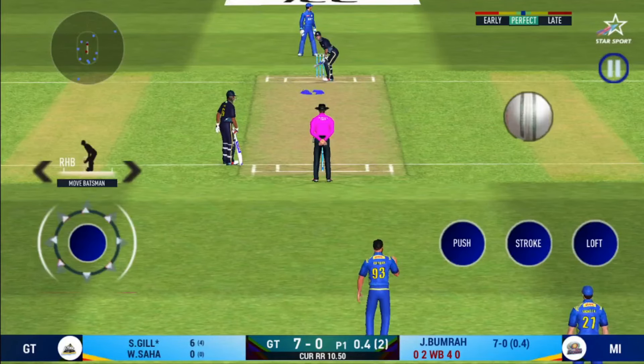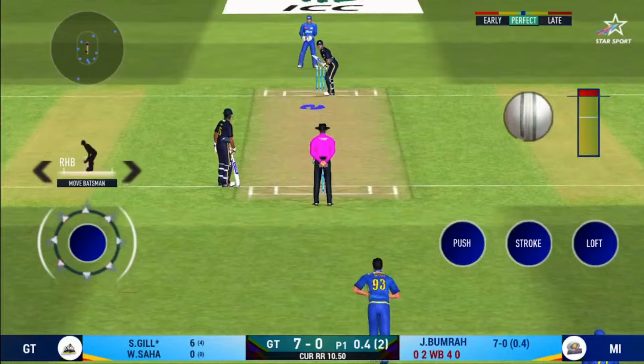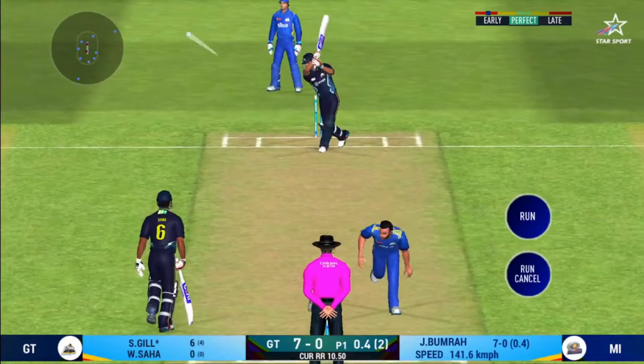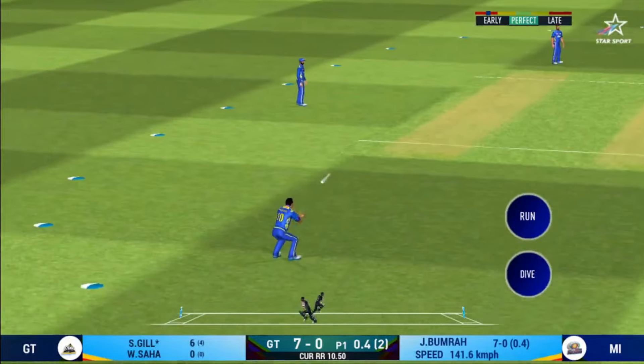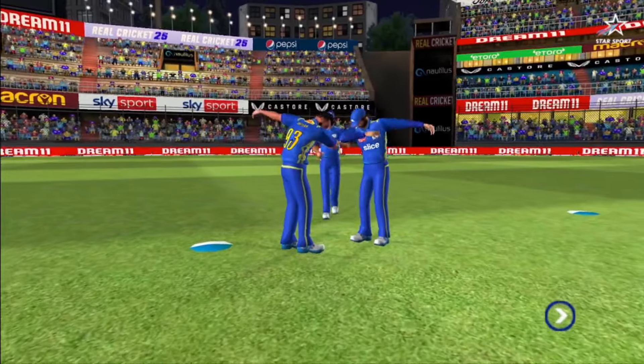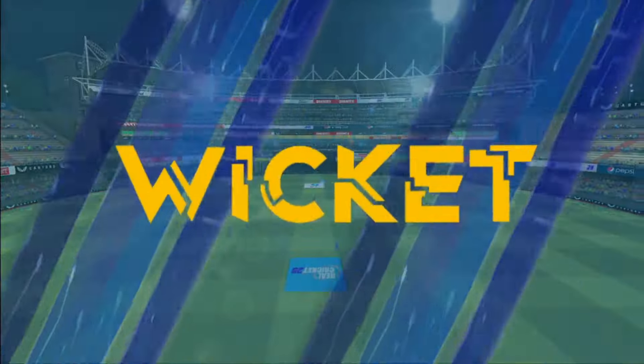That is an aggressive field in place. I like how they are going for wickets at this stage. What a catch by the fielder! He has to walk back to the pavilion.